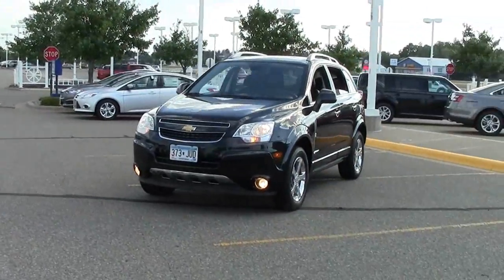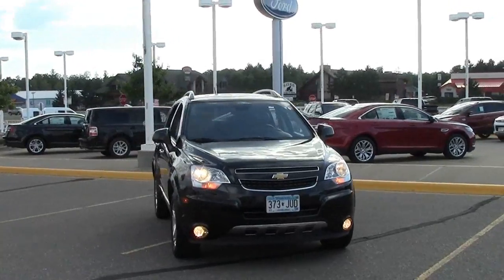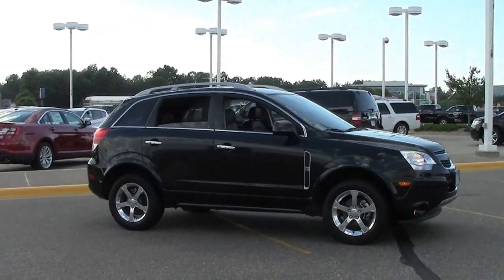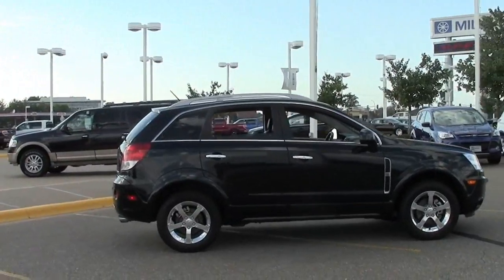This is the 2012 Chevy Captiva Sport all-wheel drive LTZ in black with charcoal leather interior and only 22,000 miles. Very low miles on this sharp little crossover SUV in excellent condition. Stock number 1F130705B.